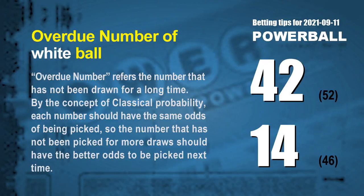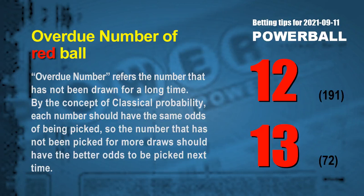The final information is overdue numbers. An overdue number is one that has not been drawn for a long time. Also by classical probability, the number not picked for more draws should have better odds to be picked next time. The two most overdue white balls are 42 and 14. White ball 42 has not been drawn for 52 draws; white ball 14 for 46 draws. The two most overdue red balls are 12 and 13. Red ball 12 has not been drawn for 191 draws, and red ball 13 for 72 draws.